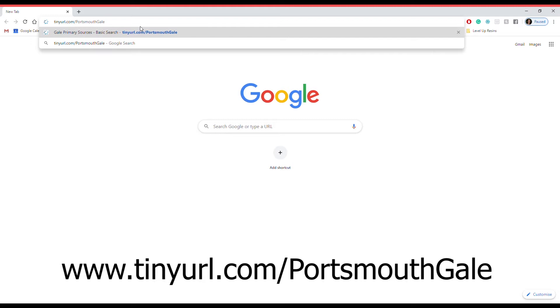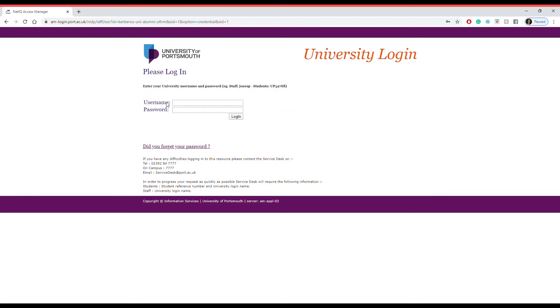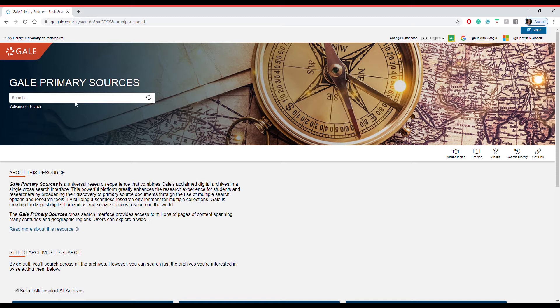You can log in anywhere with Gale as long as you use your student ID — it's that easy. To access Gale's primary source databases as a Portsmouth University student, just go to www.tinyurl.com/PortsmouthGale. You'll then come to a login page. Use your student number for the username and then your password. Log in and you'll soon come face to face with the main home page of the Gale primary sources database.